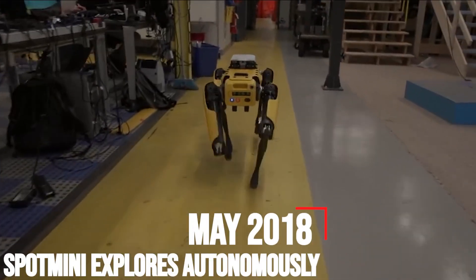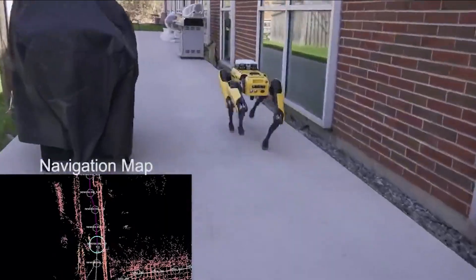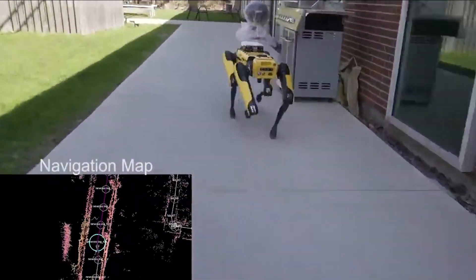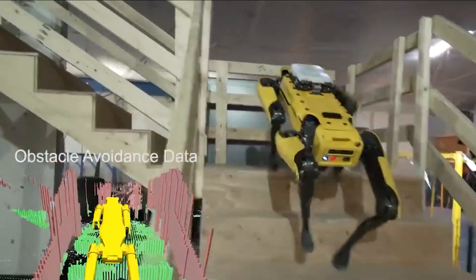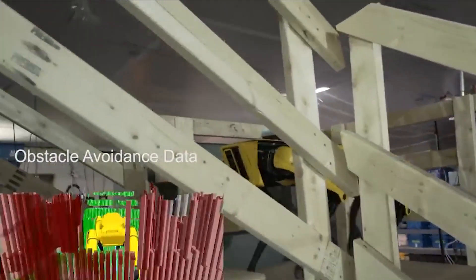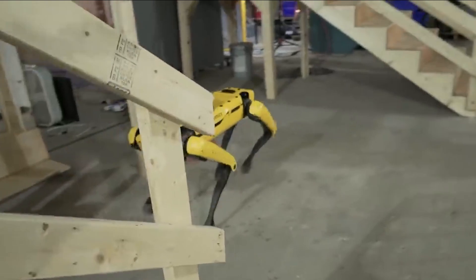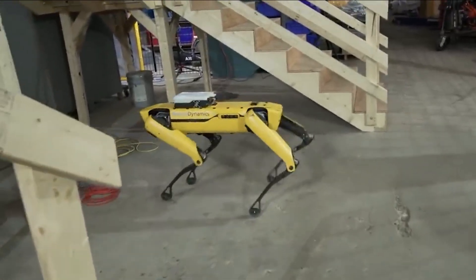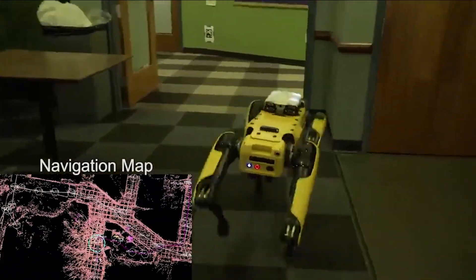May 2018 – Spot Mini Explores Autonomously. A video posted by Boston Dynamics in May of 2018 shows just how far its Spot Mini has come. Equipped with a sophisticated navigation system, the robot is able to autonomously navigate through the company's offices and lab, following a path that it had previously mapped out during a manually driven run. This was soon followed by news that after nearly three decades, Boston Dynamics will make the Spot Mini commercially available in 2019.